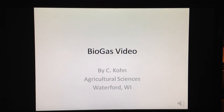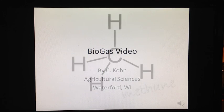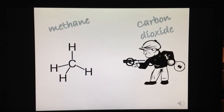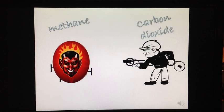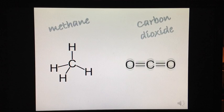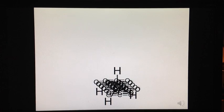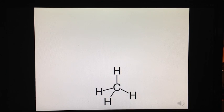Methane is one of the worst greenhouse gases in our atmosphere. If carbon dioxide is the bad guy, then methane is the supervillain. Methane has 21 times the heat-trapping ability of carbon dioxide. That means it would take 21 molecules of carbon dioxide to equal the amount of heat that one molecule of methane can trap.